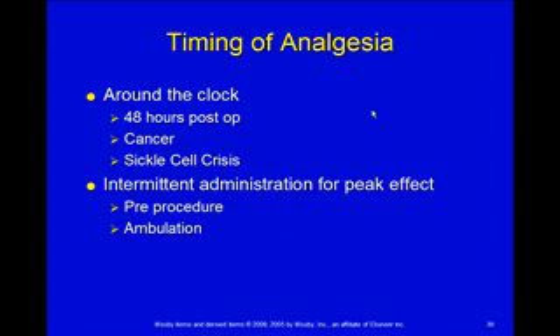If we're giving something intermittently, we want to make sure we adjust it so that it's going to have its peak effect during a procedure. So give it pre-procedurally or pre-ambulation. Peak effect is a lot quicker if it's IV and a lot slower if it's PO, so you've got to think about that.